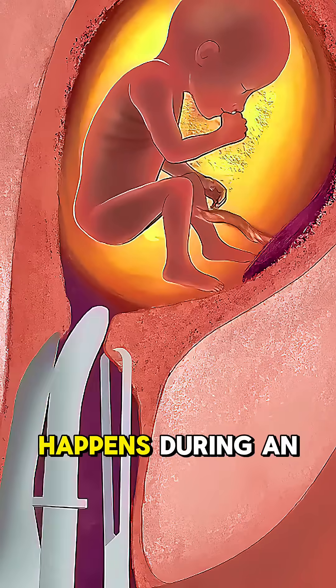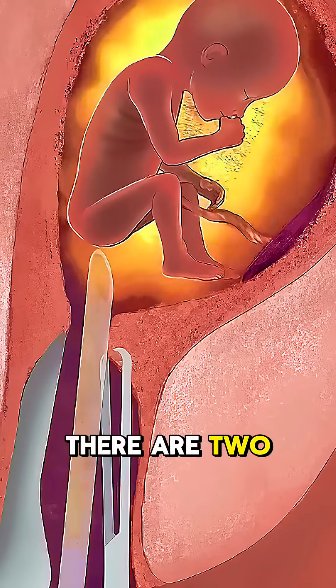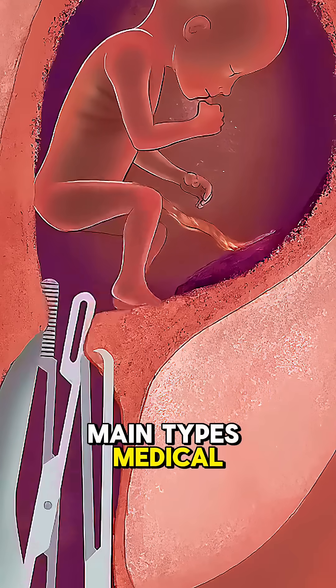Have you ever wondered what actually happens during an abortion? There are two main types: medical and surgical.